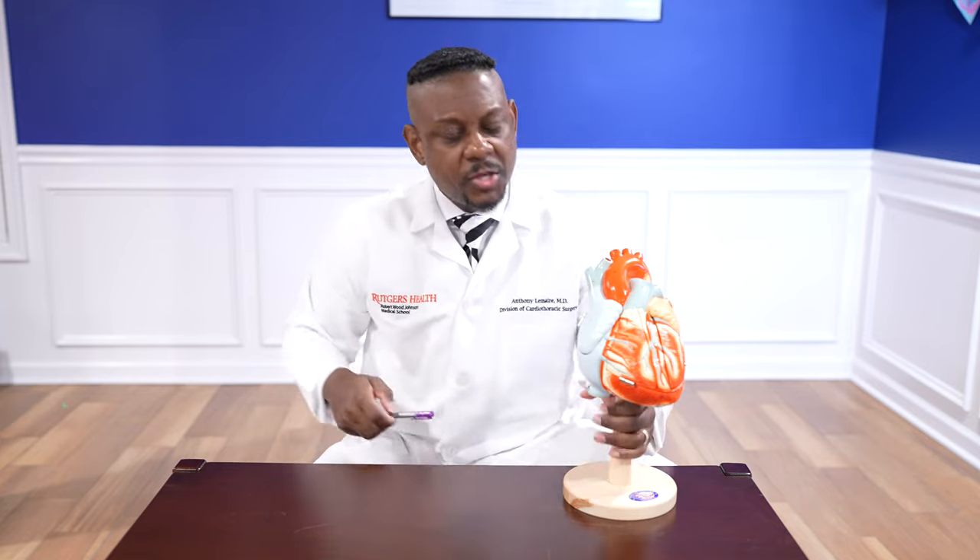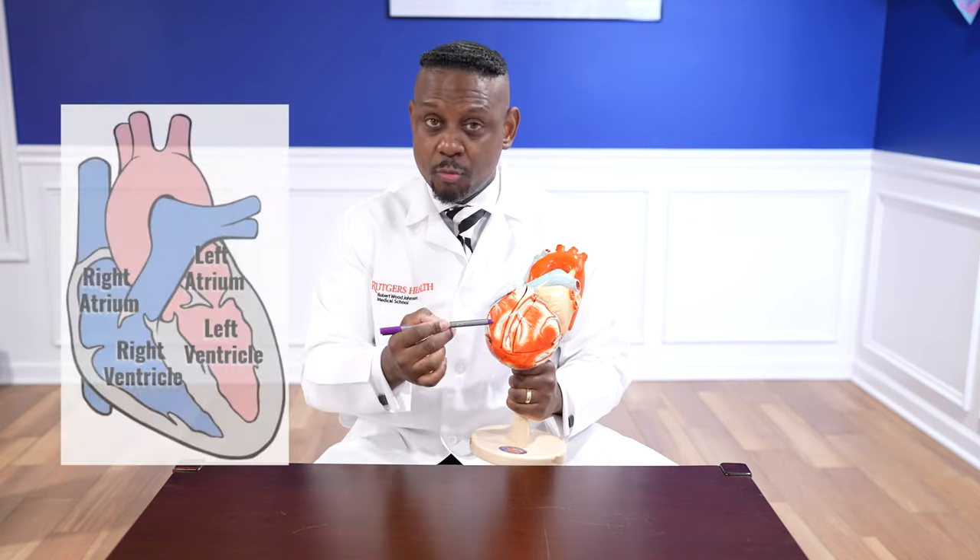The second thing is I want to make sure I've gone over the anatomy of the heart so you know exactly what's happening when I'm procuring it. So this is a model of the heart. I like to think of the heart in terms of sides. This is the right side — right atrium, right ventricle.